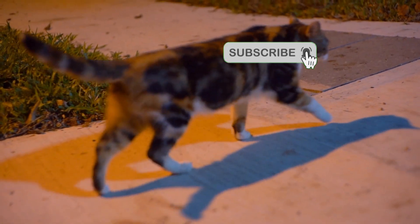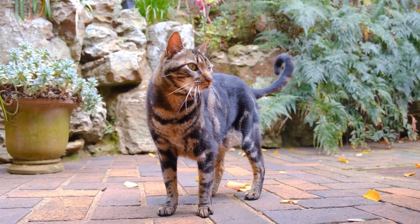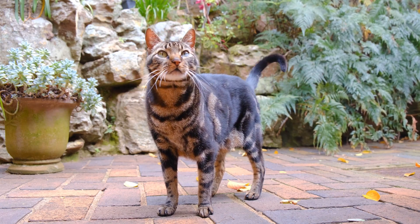4. Provide distractions. Offer new toys or puzzle feeders to keep your cat mentally engaged and distracted from their heat-related discomfort. Interactive toys that dispense treats or require problem-solving can be particularly effective.